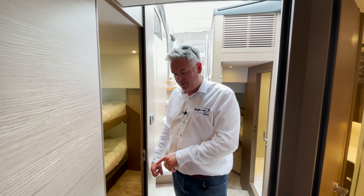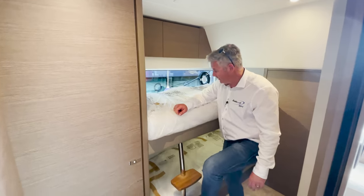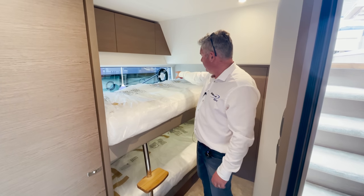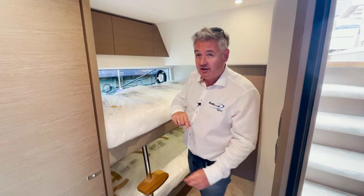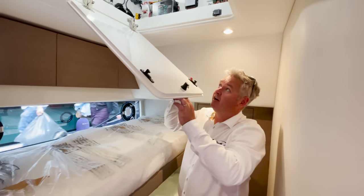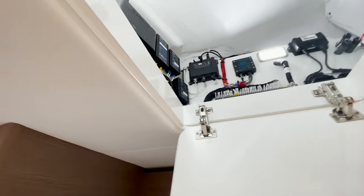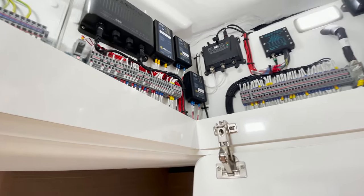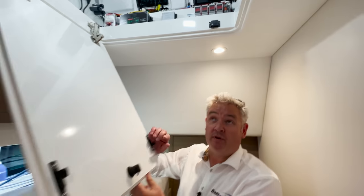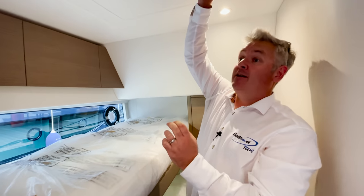Now cabin two - the bunk bed cabin. You've got little steps, two bunks which will fit me as I tried earlier, and lovely portholes. But I want to show you the secret hatch in the ceiling. In here you can see underneath the dashboard - look at all the wires, how beautifully they're done. This is how beautifully made a Princess is, and this is why it costs 1.6 million pounds. I could show you electric boards on other boats that you wouldn't want to see - but you do want to see that one.